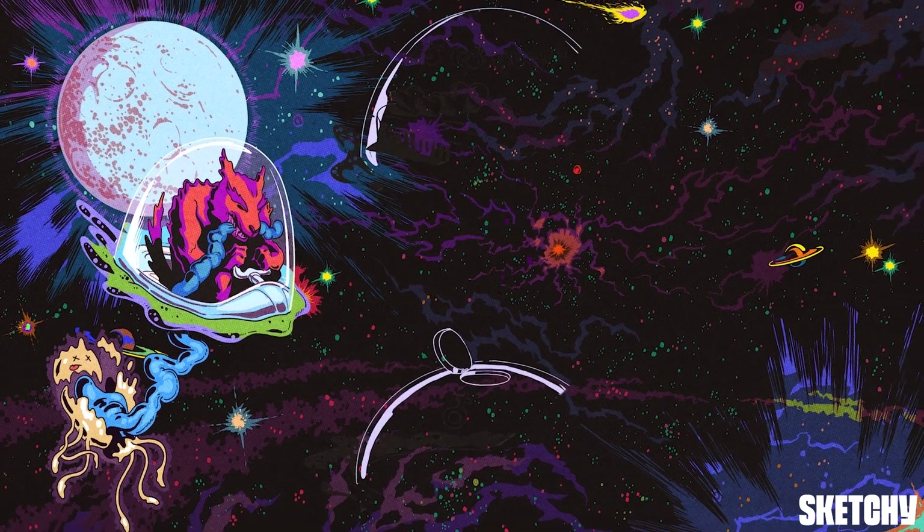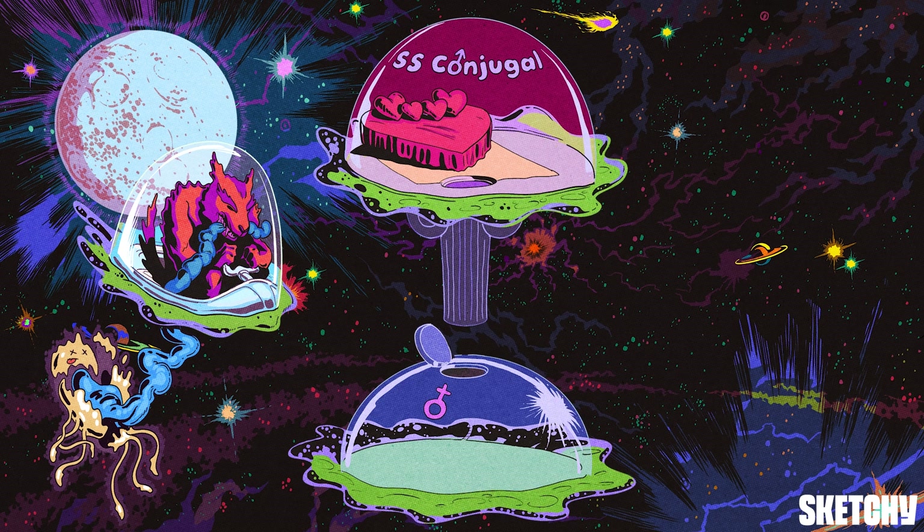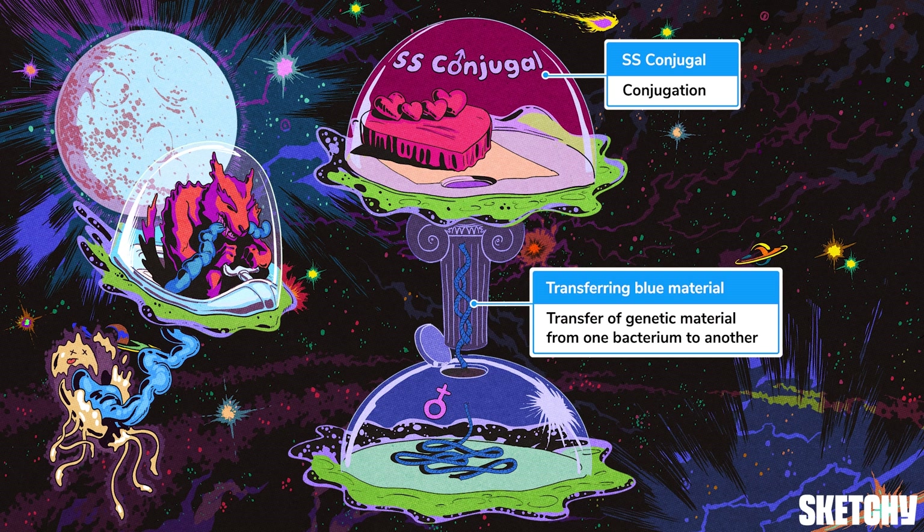Next up is conjugation. Is that the sultry bass of the SS Conjugal? This sexy ship is here to remind you of conjugation. Conjugation is the transfer of genetic material from one bacterium to another — it's basically the prokaryotic form of sexual reproduction. And you can see things are really heating up between these two ships; looks like we caught them mid-transfer.